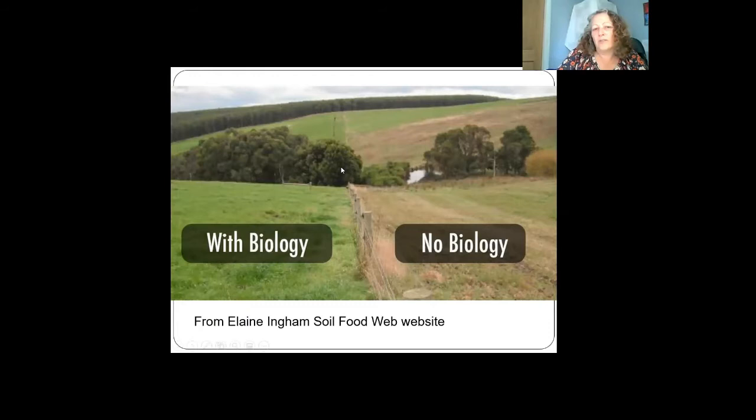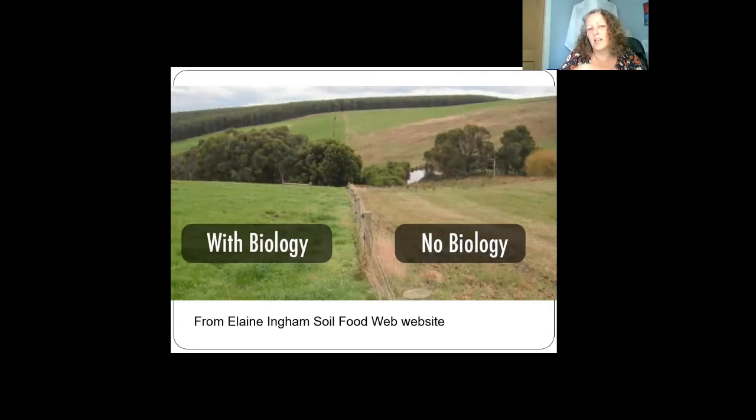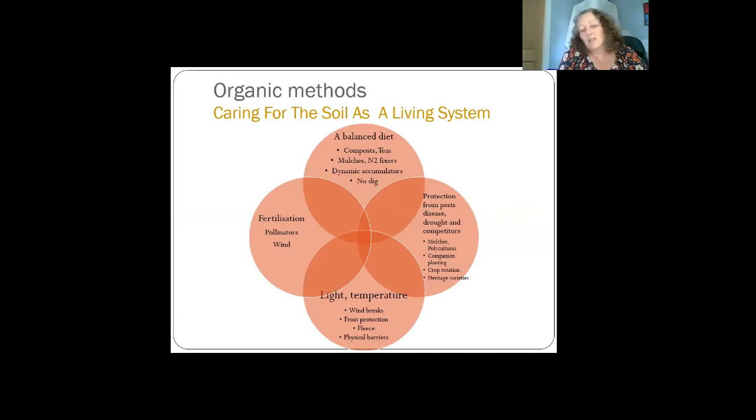Here's an example of a farm on the left where they've applied compost teas and concentrated on the biology, versus the conventional farmer on the right using pesticides, herbicides, and fungicides. The problem with all these '-icides' is that they don't just kill the pests — they kill all the beneficial bacteria, beneficial fungi, and the beneficial worms and creatures in the soil that are feeding your plants. Healthy soil with lots of biology means those creatures break down organic matter and sequester the carbon, taking CO₂ out of the air and putting it into the soil.